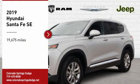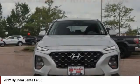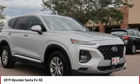Make a great choice today with the 2019 Santa Fe. Style, quality, performance, value. Need we say more?